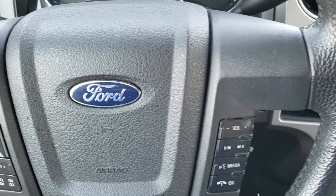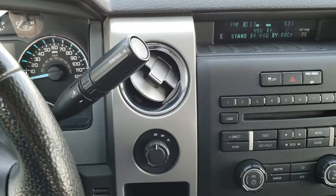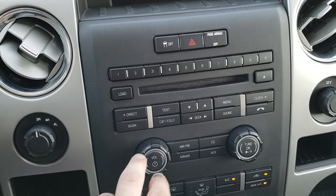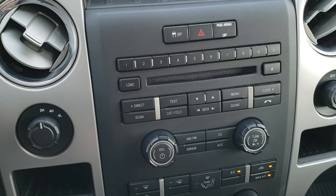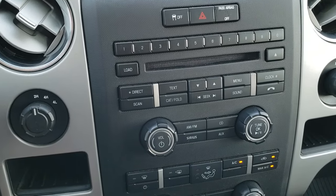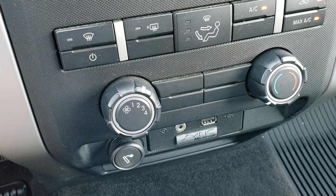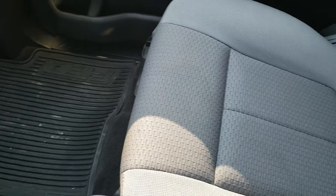Bluetooth and audio controls on the right, cruise controls on the left. 6-speed automatic transmission with the optional tap shift. Electronic 4-wheel drive. AM/FM radio capabilities and Sirius satellite radio capabilities as well. This is a single CD loader and you have the sync system with your AUX and USB jack right there.